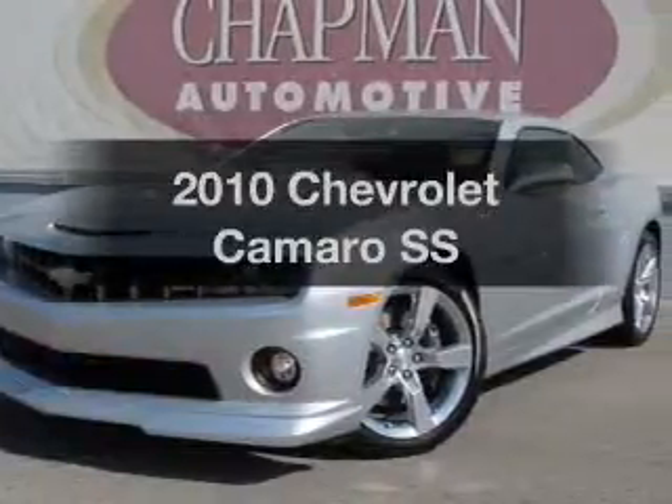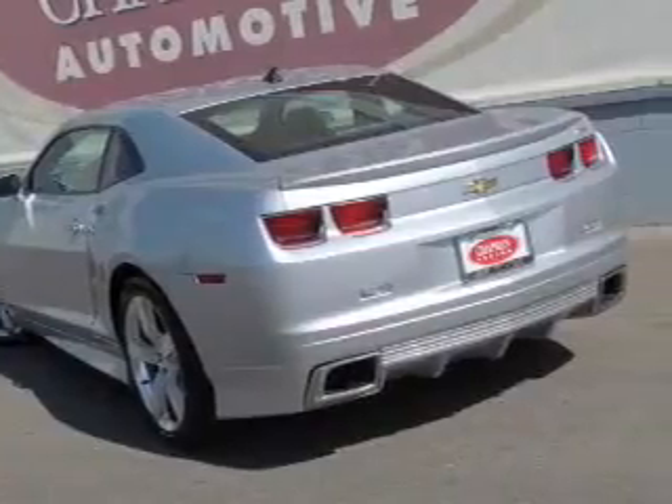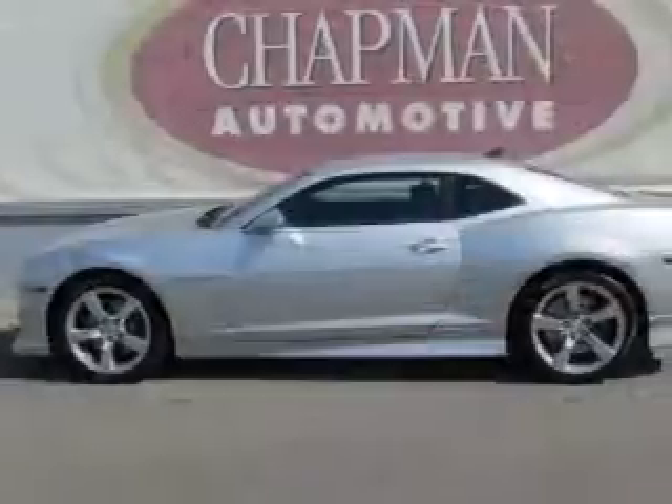Check out this 2010 Chevrolet Camaro. Everything you need under one roof with this great vehicle. With a powerful 8-cylinder engine connected to a smooth shifting transmission, the anti-lock braking system will help deliver you safely to your destination.